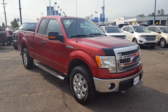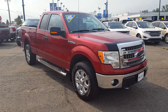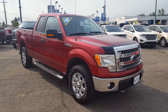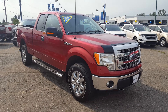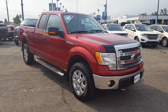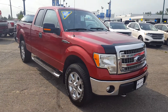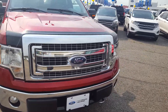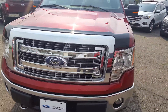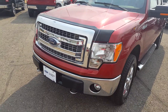Hello everybody here at PG Motors, about to take a quick look at this certified pre-owned 2014 Ford F-150 XLT in red. This truck is 4x4, 2 doors, and has a 5.0 liter V8 engine. I'm going to show you some of the interior and exterior features, and if you feel like this vehicle suits your needs, feel free to come in, take it for a test drive, or give us a call at 250-563-8111.